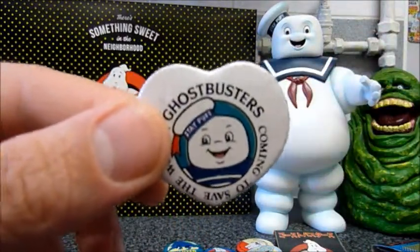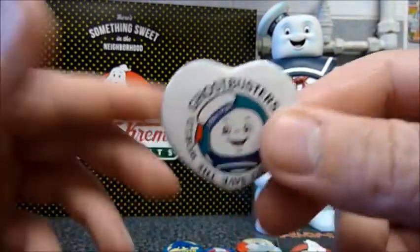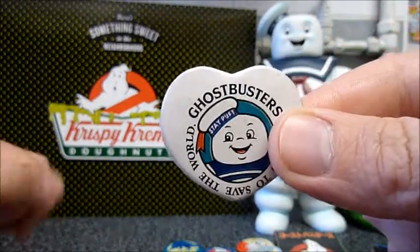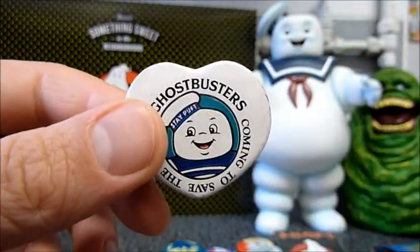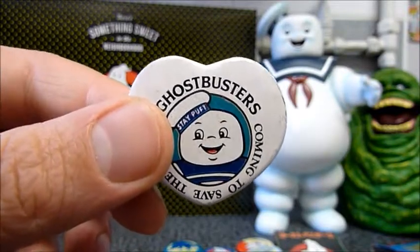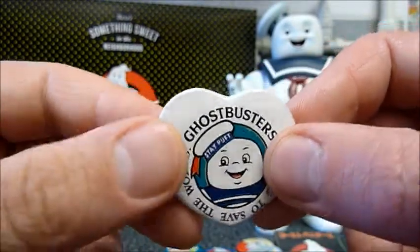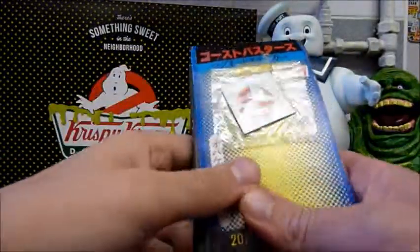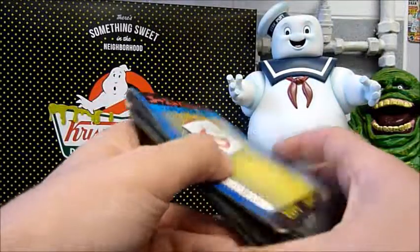That's it for these blind bag badges. Let me know what you think of them and if you even knew they existed. Or maybe you're from Japan and remember these when you were younger — I'd love to hear what you thought of them back then. And if you know if there's more of these to collect, let me know. I'd love to think I've got the full set, but I'm probably not that lucky. If you know how many there are to get, let me know. And in my next video I'm going to be taking a look at these magnets — they're a new addition, I haven't even opened these yet, but I'll talk more about those in that video.